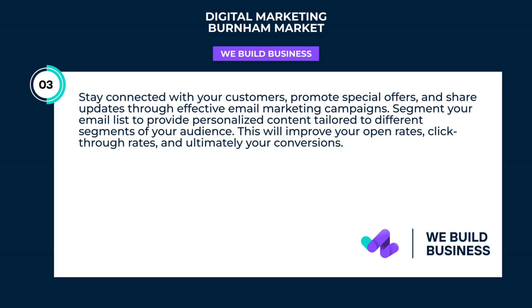Stay connected with your customers, promote special offers, and share updates through effective email marketing campaigns. Segment your email list to provide personalized content tailored to different segments of your audience. This will improve your open rates, click-through rates, and ultimately your conversions.